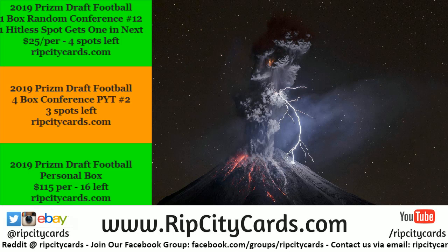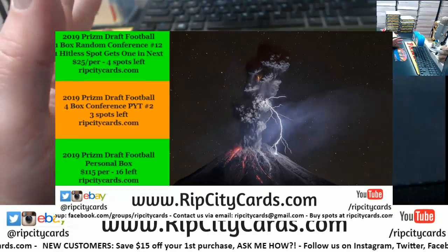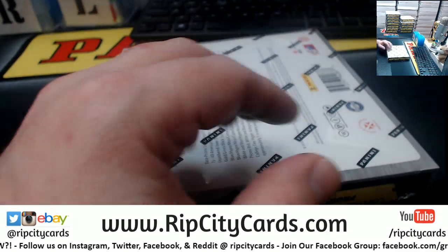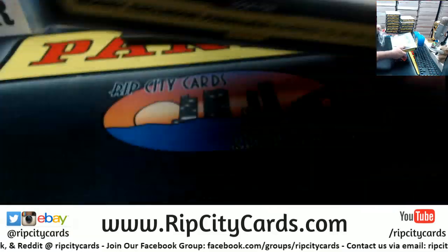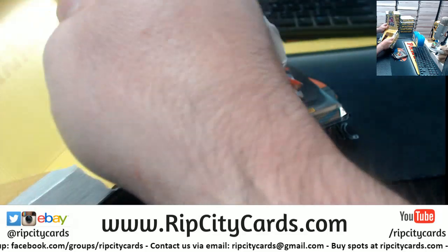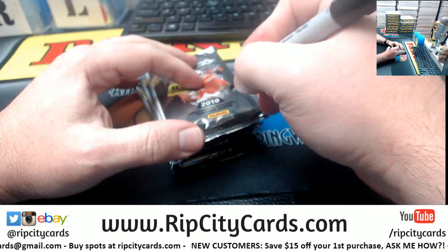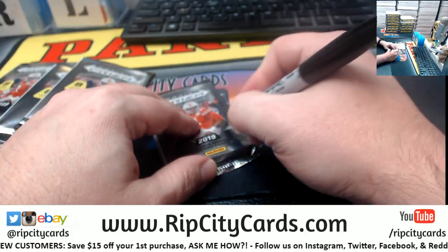Hey everybody, welcome! We're gonna do the 2019 Prizm Draft Picks one box pack random. Go ahead and throw the random number down — it's gonna be a seven. I will go ahead and mark the packs off. In no particular order: one, two, three, four, and five.